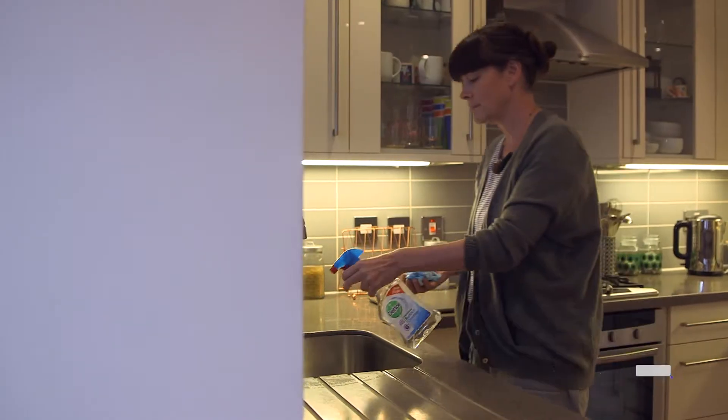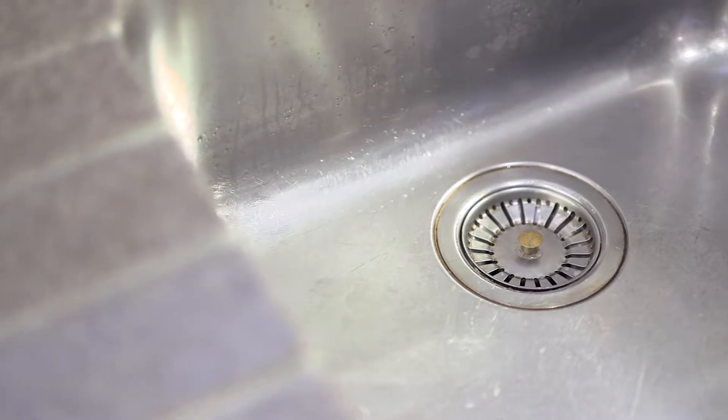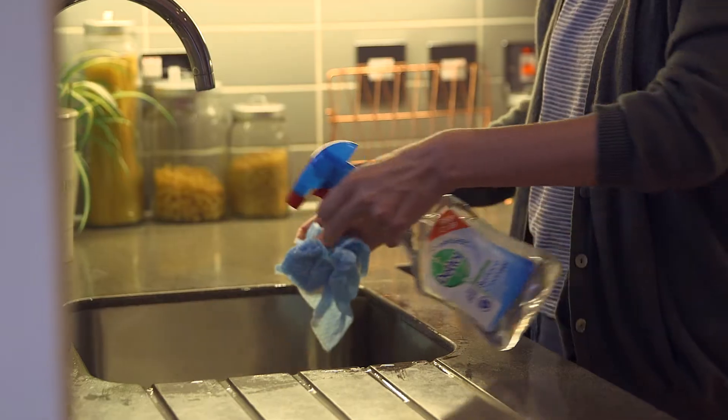If the smell disappears when you're away from the sink, then the water is okay and you should try cleaning the sink, plug hole, and overflow with a normal domestic cleaner. Blocked waste pipes cause most of these problems.